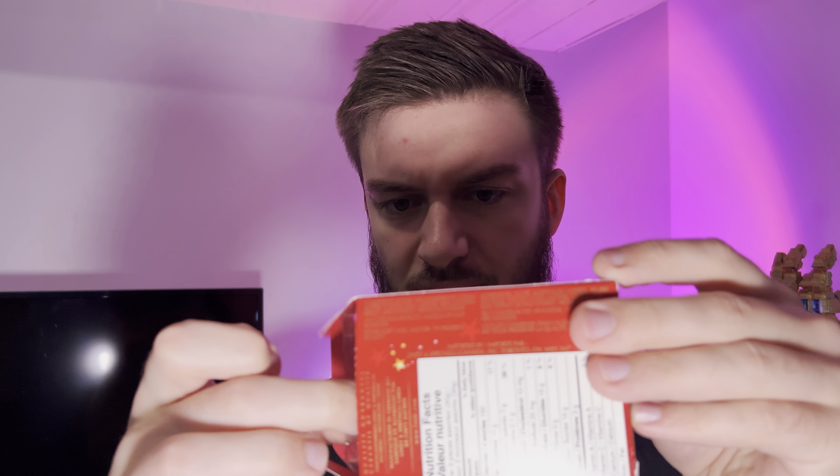Hello everyone. In this video I'll be doing a review of the Lindt Teddy Milk Chocolates. This comes with a little three pack of teddy bears, and they are 150 calories per all 30 grams, with 11 fat, 15 carbs, and 2 protein.